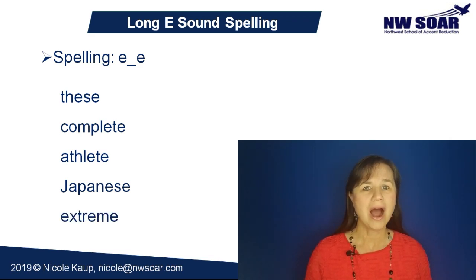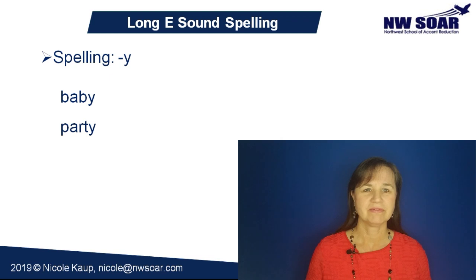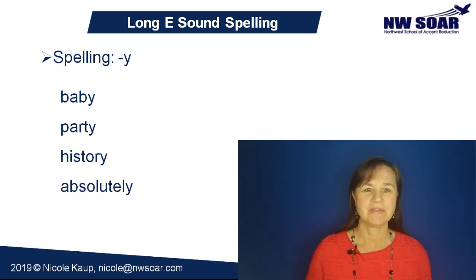Some Y endings have an E pronunciation, like baby, party, history, absolutely, and marry.